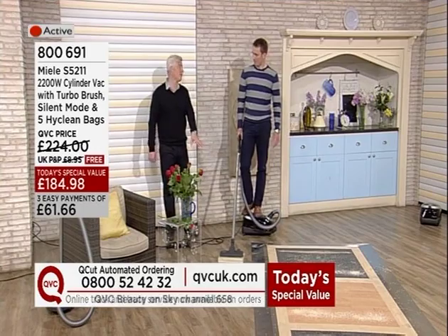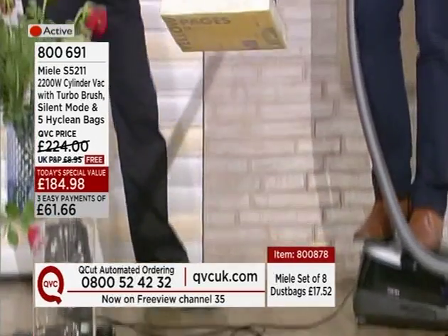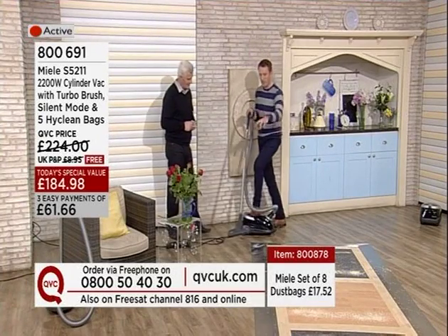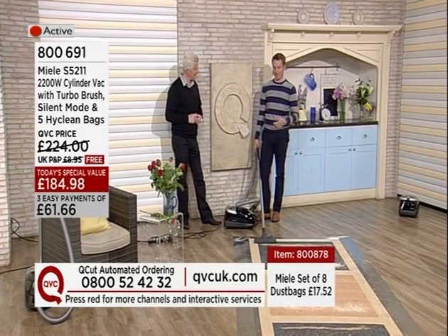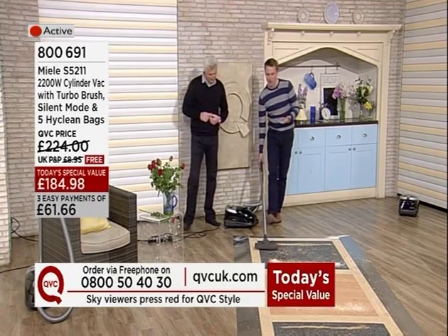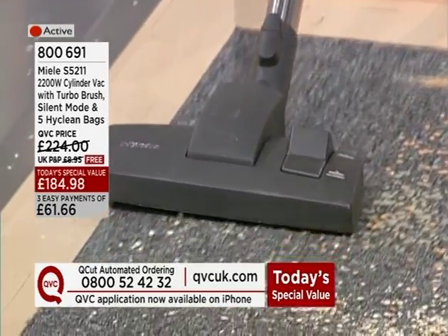We're probably not going to vacuum up telephone directories either, but it's proving a point — we all know how heavy a telephone directory is. So, you've done one forward pass and picked all that up — the whole lot's been picked up. Simple math: you're halving the time. You've got three typical floor surfaces you're going to have at home: a slate floor, a wooden laminate floor, and carpet.